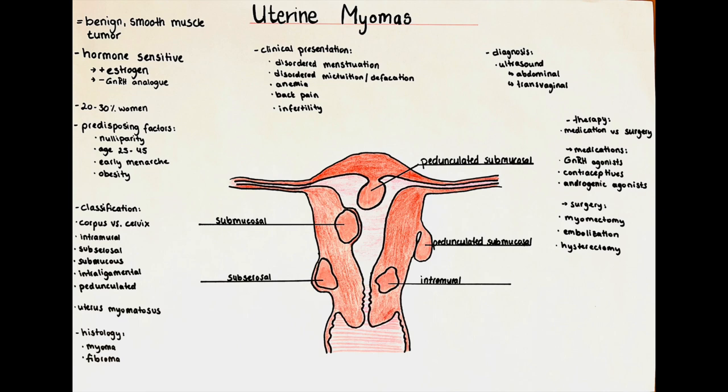We can classify myomas according to which part of the uterus they occupy, or according to which part of the wall of the uterus they occupy, regardless of where in the uterus they are found. According to the classification of where in the uterus the myoma lies, we differentiate the corpus myoma, which is in the body of the uterus, or cervical myomas, which lie in or close to the cervix of the uterus.